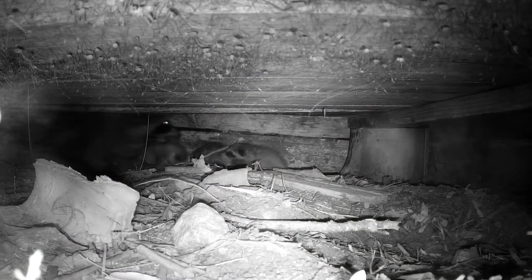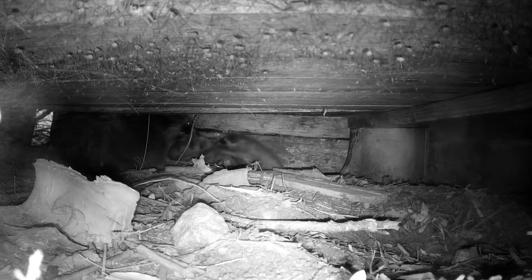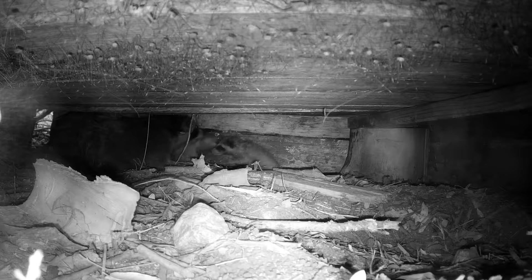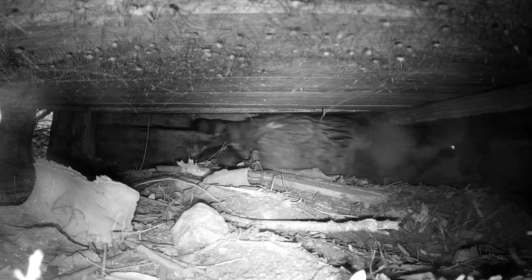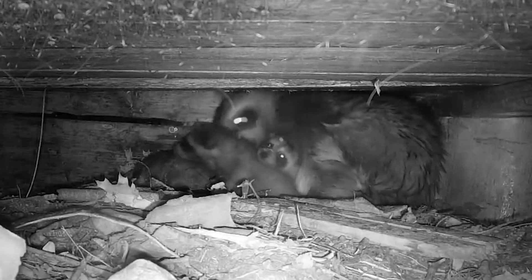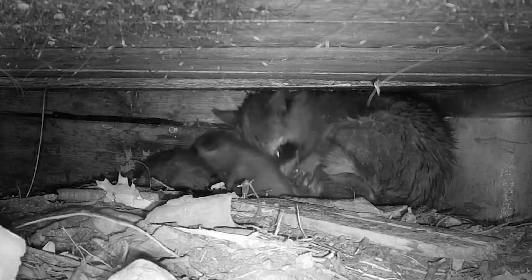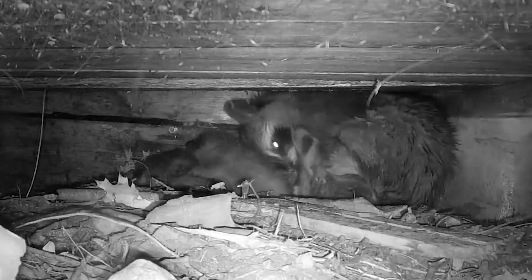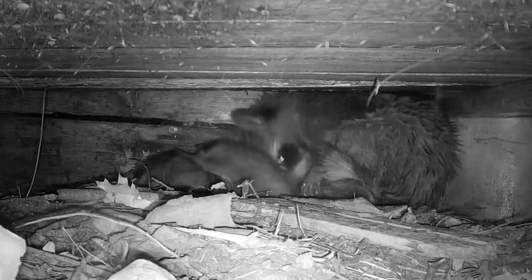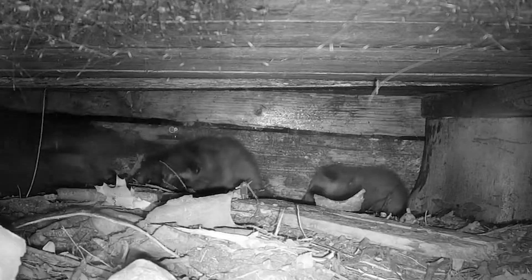So here she goes again out to retrieve number three from wherever this other den was. You can see she's kind of waddling along, sort of splay-legged - looks like maybe she's stepped on a tail occasionally and is trying to avoid that. We don't know what den she brought them from, but just based on the direction she traveled across that driveway shot in the rain, it looks like she might have had them up in a very large hollow oak tree.